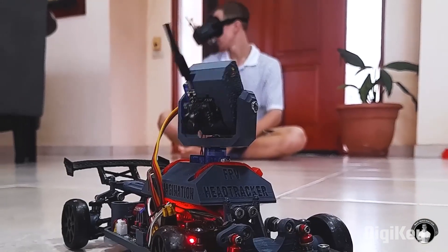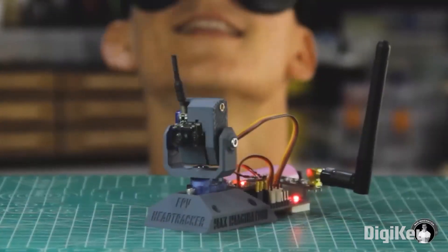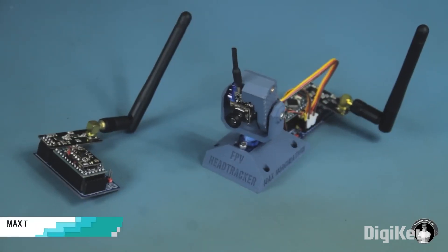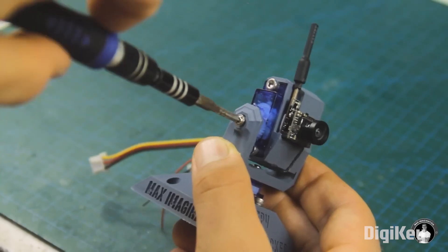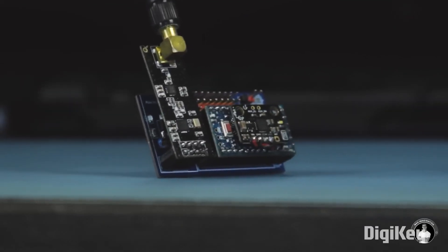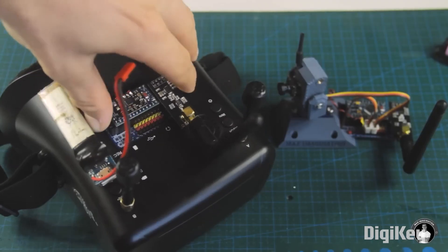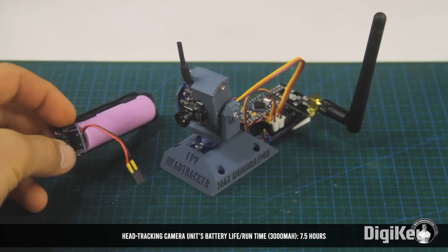On Instructables, a great tutorial from Max Imagination on how to build your own first-person view head tracking camera system. This is a device meant to go in a drone, RC car, or robot, allowing you to see from that perspective. To build one, you need a combination of a servo pan and tilt mechanism, a wireless camera module, and the ability to transmit head movement and interpret that on a receiver. Max takes you through it all with a bill of materials, wiring diagram, and a 3D-printable pan and tilt solution.